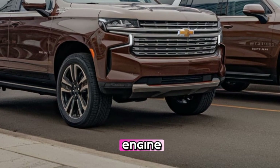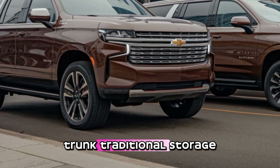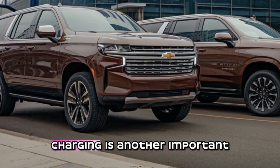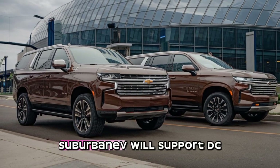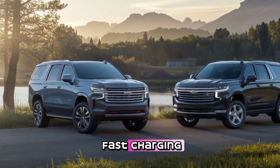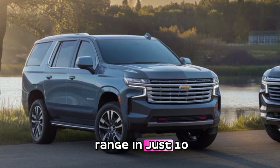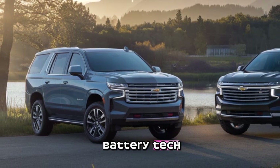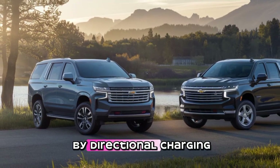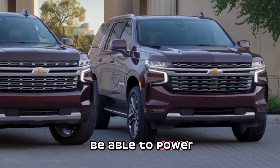With no traditional gas engine, there could also be a front trunk — or frunk — for additional storage. Charging is another important factor: the Tahoe EV and Suburban EV will support DC fast charging, potentially adding 100 miles of range in just 10 minutes based on GM's latest battery tech. They could also offer bi-directional charging, meaning these SUVs might be able to power tools, a home during an outage, or even another EV.